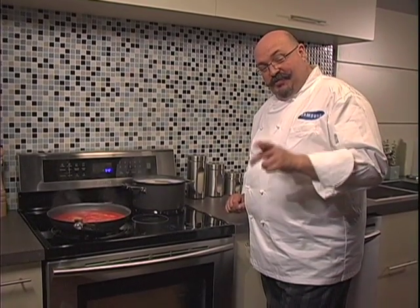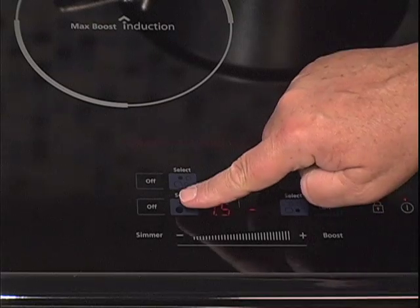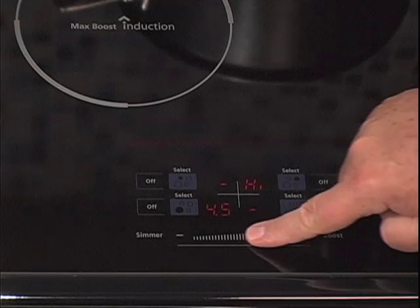Cooking with the precision of gas is right at your fingertips. With this range's select touch control system, you can adjust the power level with just a glide of your finger.